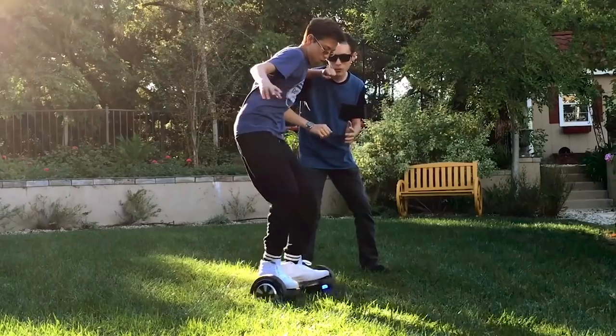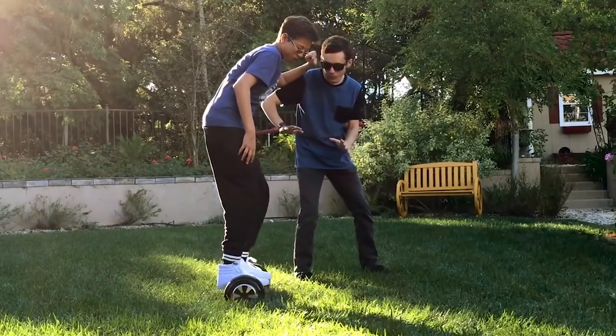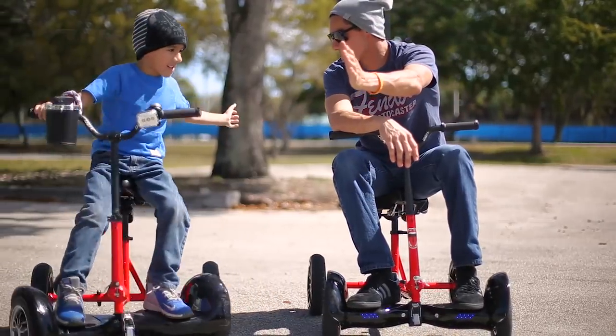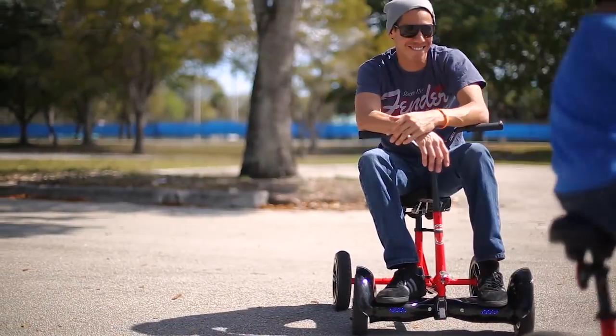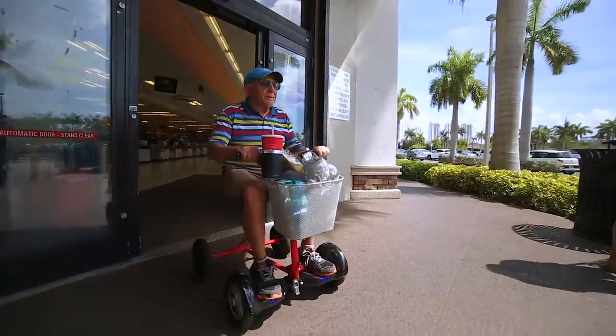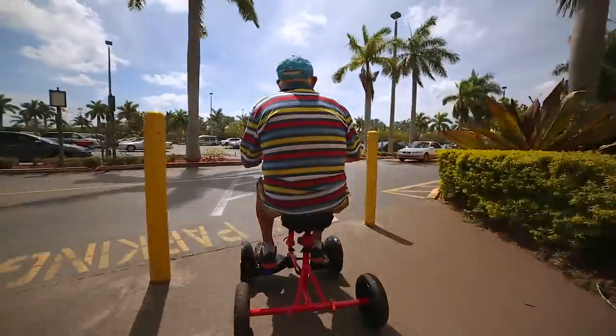You've seen them and the funny videos that go along with them. Most folks have one and have felt the pain of learning how to use it. The bruises prove hoverboards do not come with a safe mode. Well, we solved that problem and made hoverboards safe and usable for people of all ages.